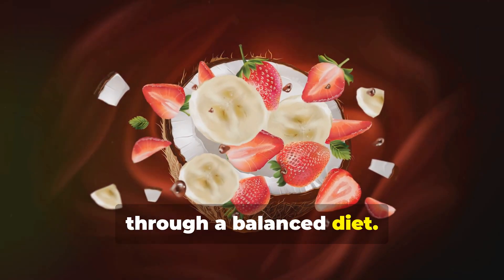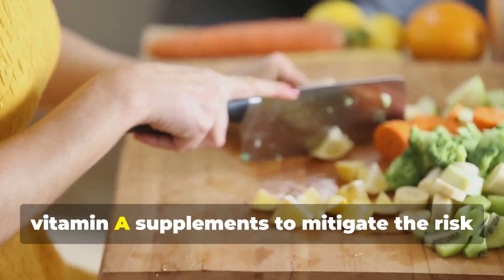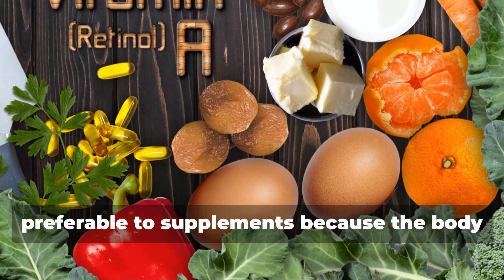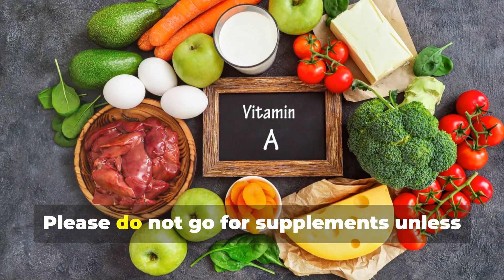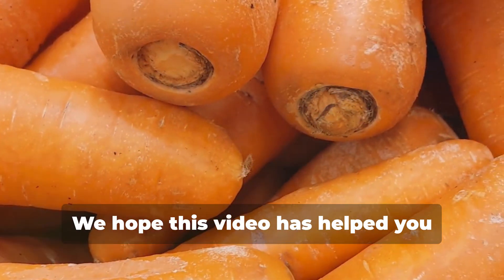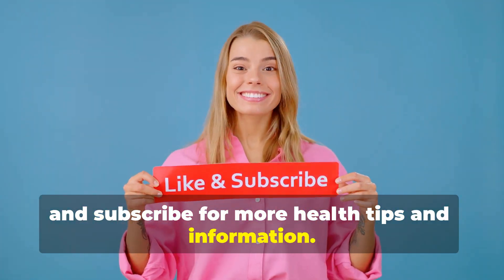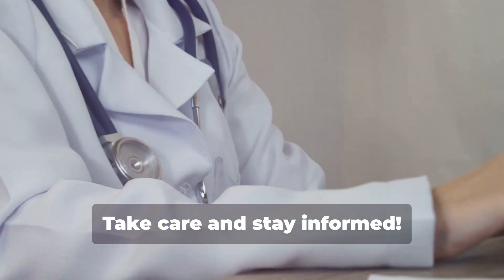Understanding the benefits and risks associated with vitamin A can help in making informed dietary choices that support overall health without the risk of toxicity. It's important to consume these micronutrients in appropriate amounts as part of a balanced diet. Pregnant women should refrain from using oral retinoid medications and excessive vitamin A supplements to mitigate the risk of vitamin A-related malformations. Always remember that natural food sources are preferable to supplements, as the body has an inherent ability to prevent unwanted absorption. Thank you for watching — stay healthy, and remember: your health is your wealth.